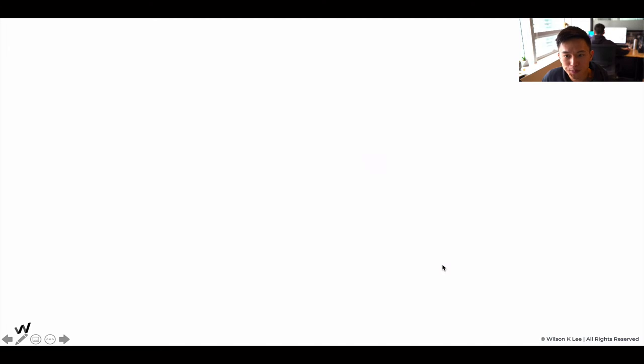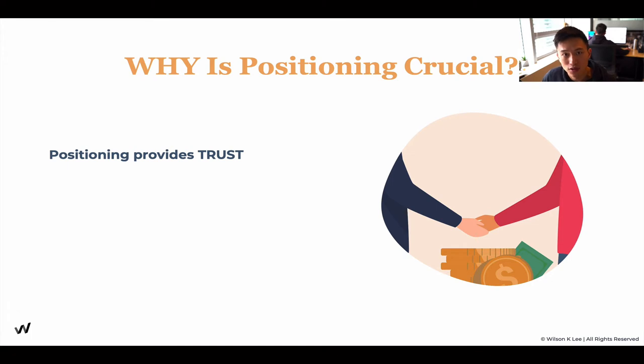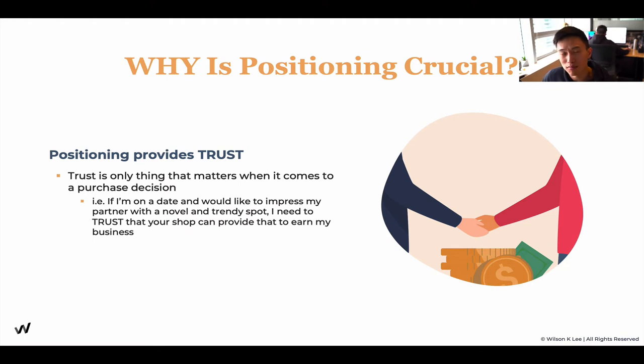And that's the reason why you buy from them. Trust is super important — positioning provides trust, and trust is the only thing that matters when it comes to a purchase decision. So if I'm on a date and I'm trying to impress my wife and I want to hit a new trendy spot, I need to trust that your restaurant can provide me with that experience. I'm not going to the cheapest place — if I know I can pay a premium to deliver the type of experience that will wow my wife, I'm willing to pay that premium, because I can trust that your restaurant is my solution.